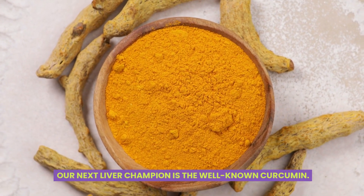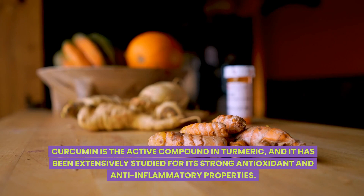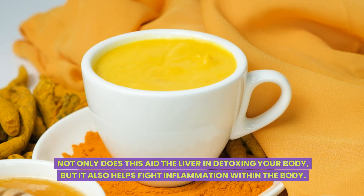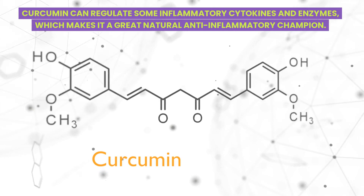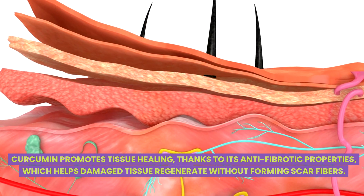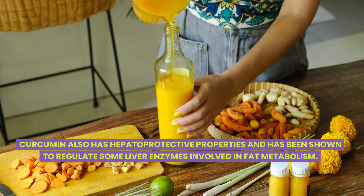Our next liver champion is the well-known curcumin. Curcumin is the active compound in turmeric and it has been extensively studied for its strong antioxidant and anti-inflammatory properties. Curcumin neutralizes a wide range of free radicals, and not only does this aid the liver in detoxing your body, but it also helps fight inflammation within the body. Curcumin can regulate some inflammatory cytokines and enzymes, making it a great natural anti-inflammatory champion. It also promotes tissue healing thanks to its anti-fibrotic properties, which helps damaged tissue regenerate without forming scar fibers.